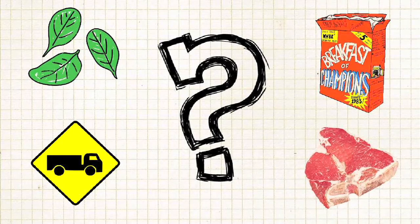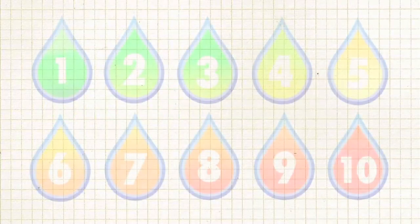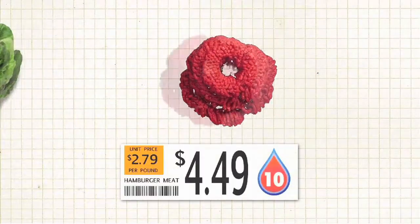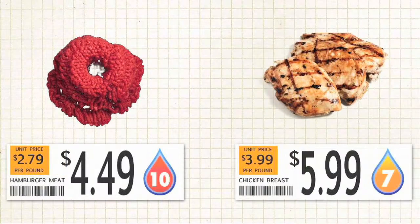What if there were an easy way to see the impact of our food at the grocery store? That's Green Score. Here's how it works: when you grab a product, you see a score from 1 to 10. More sustainable products have a lower score and a green label. Less sustainable products have a higher score with a red label.